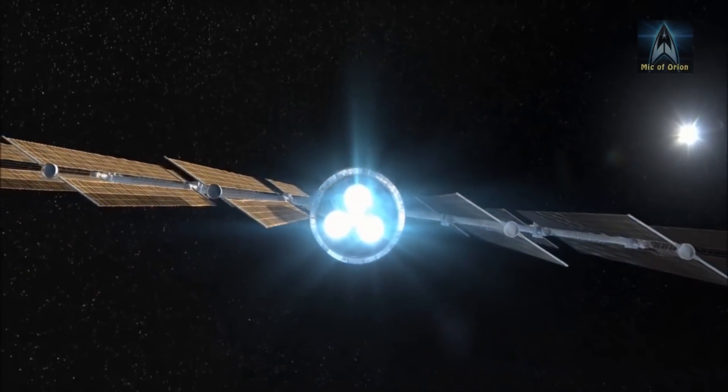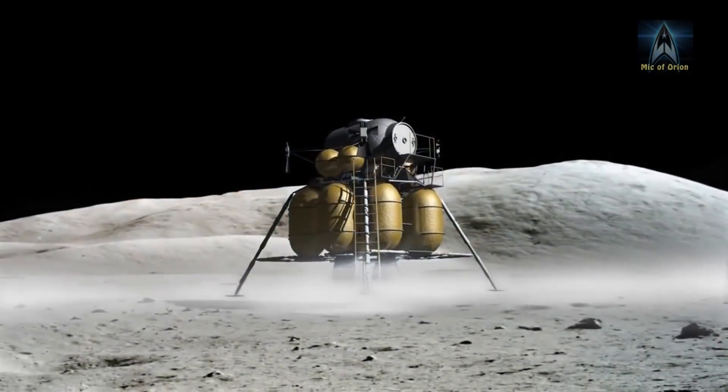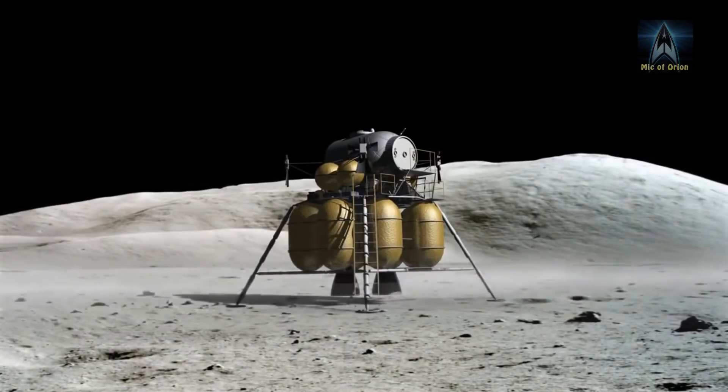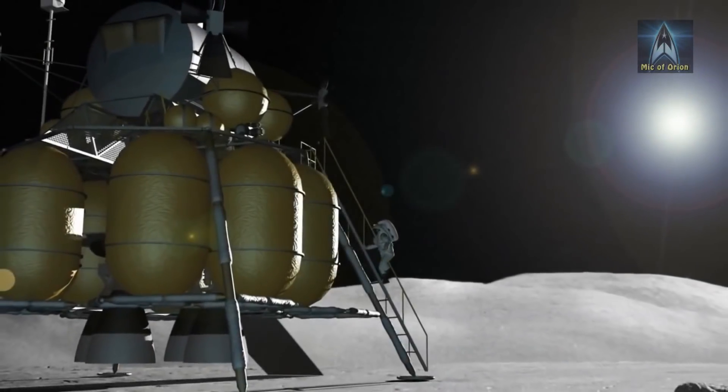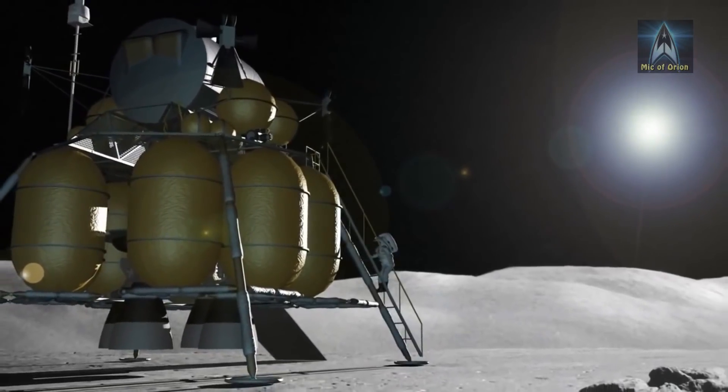The crew will also participate in a variety of deep space exploration and commercial activities in the vicinity of the Moon, including possible missions to the lunar surface.